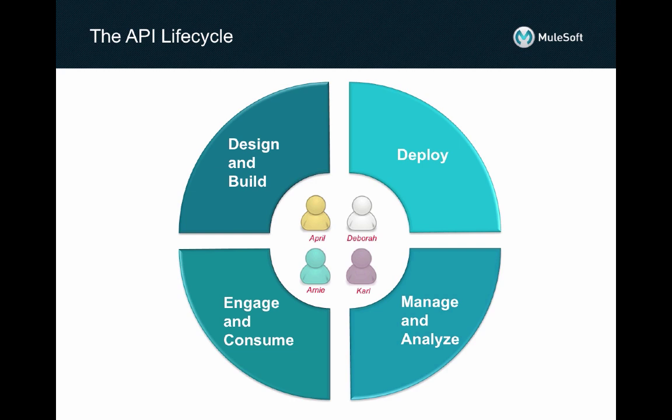With this, we complete the lifecycle of collaboration between April, Arnie, Deborah and Carl for All in Cosmetics' Omnichannel API and back-end SOA services. Thank you.